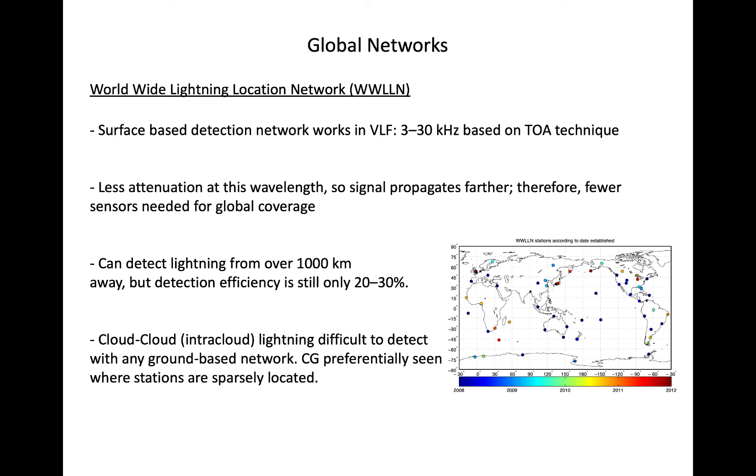Worldwide networks operating in VLF, such as WWLLN — the Worldwide Lightning Location Network — can provide global lightning detection. In VLF, less attenuation occurs. Therefore, the emitted radio signal of lightning can be detected several hundred kilometers from a strike.